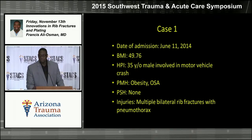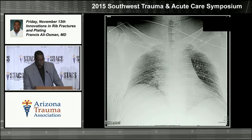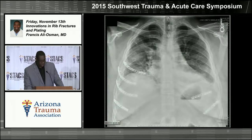Our first case is a patient admitted in June 2014 — a large guy, BMI 50, 35 years old, obese with sleep apnea. He had multiple bilateral rib fractures with a pneumothorax. He was admitted, intubated immediately upon arrival due to respiratory distress, and taken to the operating room the next day. His CT scan 3D reconstructions — which we obtain on all patients with severe rib fractures we're considering fixing — showed a pretty bad flail chest with multiple ribs broken in different places on both the right and left sides.